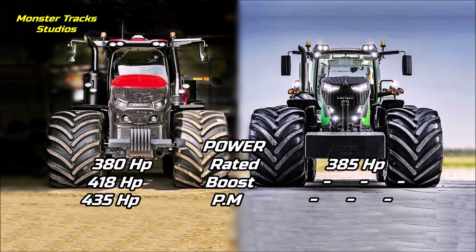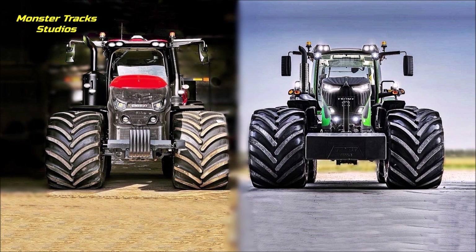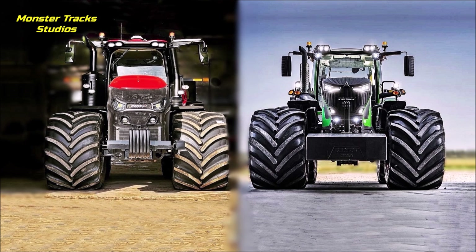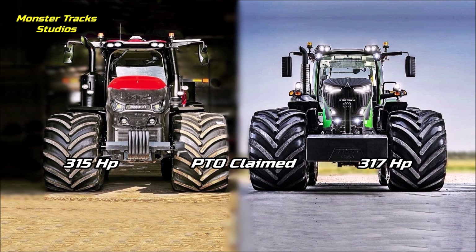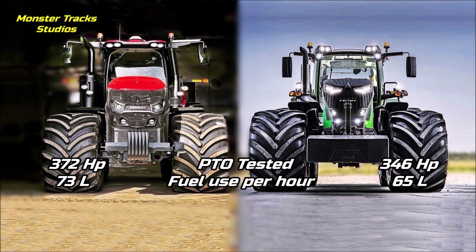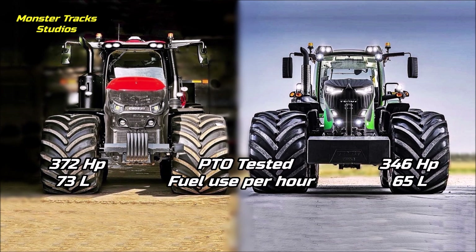The Fendt has 385 horses of rated power without using any boost, giving it 5 more horses at base level — they are almost the same, but Case has the extra boosting advantage. The PTO claimed power of the Magnum is at 315 horses; the Vario's is slightly higher at 317 peak.